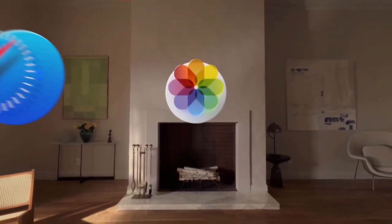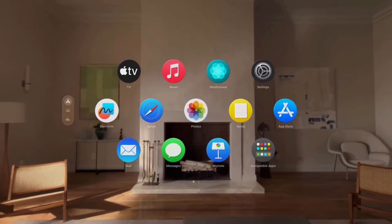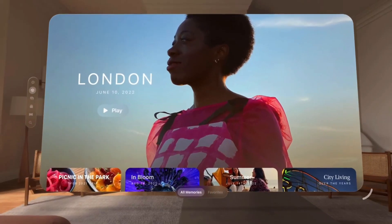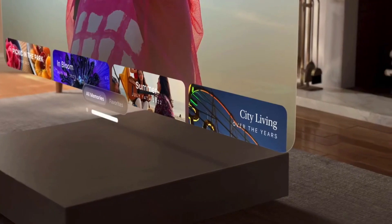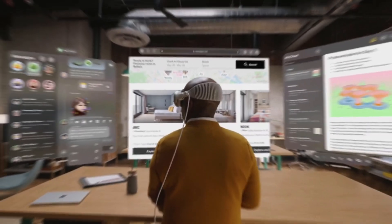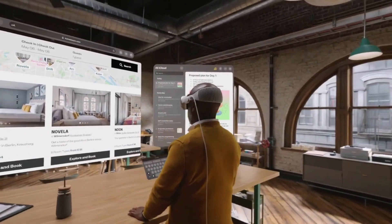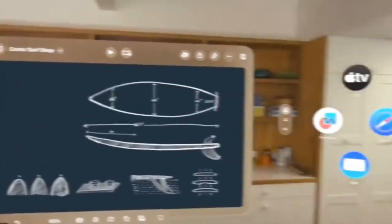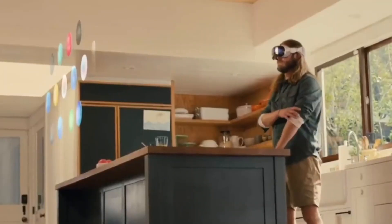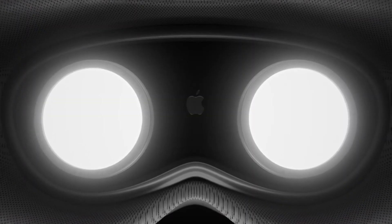The Apple Vision Pro also holds great potential in enhancing productivity and collaboration in professional settings. With its powerful processing capabilities and seamless integration with productivity apps, the headset offers a unique platform for professionals to optimize their workflow. Imagine attending virtual meetings, brainstorming sessions, or training programs where participants can interact with virtual objects and environments, fostering creativity, productivity, and effective communication. The Apple Vision Pro opens up new avenues for remote work, training simulations, and virtual collaboration, revolutionizing the way we work.